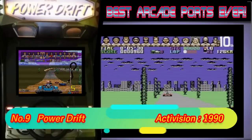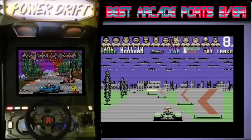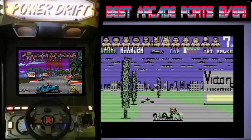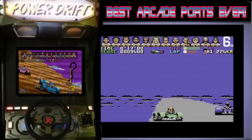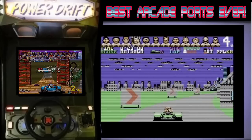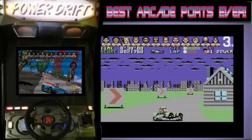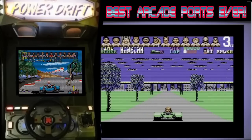Power Drift is in 9th position. Who could forget the hydraulic cabinet for this arcade game? It was so much fun it nearly threw you out of the car when going round corners. Initially I thought this wouldn't have been able to be converted to the C64, but they did a great job by not being too ambitious and just knocking out a great racing game — something that the Amiga didn't do with their version.